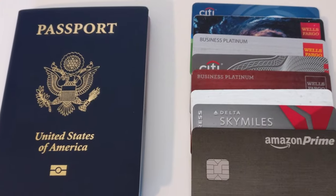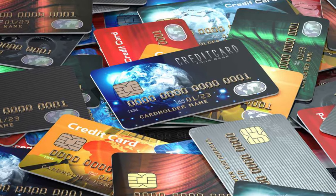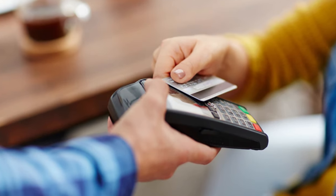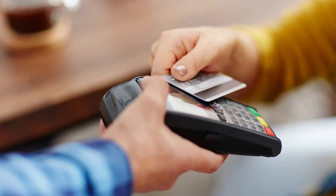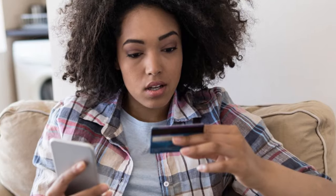Since I just said to minimize local currency, let's cover using your credit cards when traveling. This is extremely important: make sure the credit cards you plan to use overseas do not charge foreign transaction fees. You may have cards you use regularly but they may not be designed for travel. Using a regular credit card outside the U.S. can result in a fee of anywhere from one to three percent of the total transaction. That might not sound like a lot but it can add up very quickly. Contact your bank, and if your card charges fees, get one or two cards that waive them.